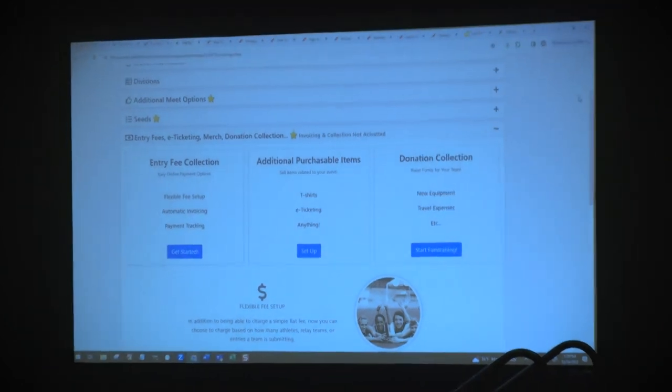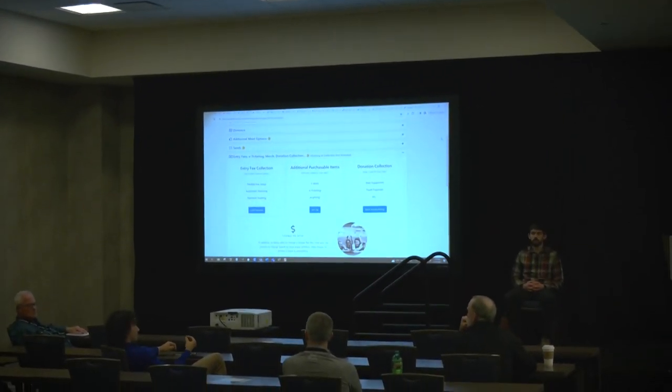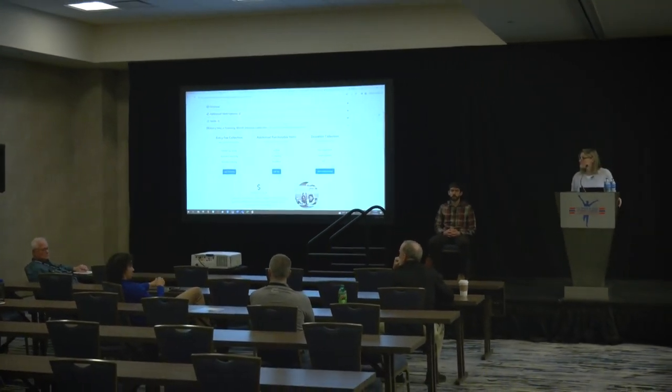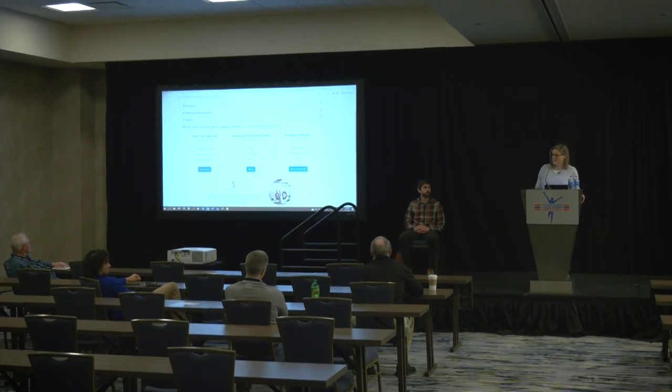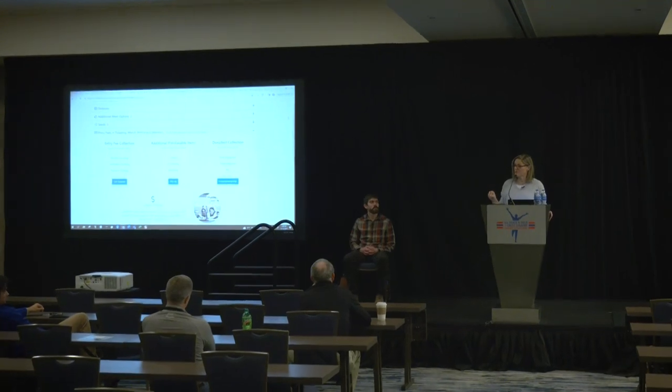Question: Does athletic.net send you some kind of itemized paper trail — what money we got from where? Yes. Once you link that Stripe account to your meet, you have the option to go into what we call your Stripe dashboard, and by meet you can see every line item payment. You could share that with your bookkeeper. We also have the ability to print off individual invoices if you prefer that method.